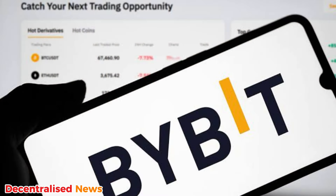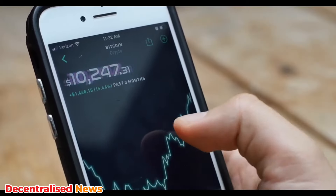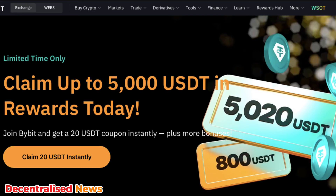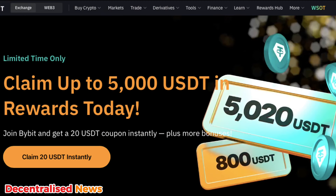Top of our list is Bybit, one of the most well-known platforms for derivatives trading, offering new users a signup bonus of up to 5,000 USDT. This is earned through completing various tasks like depositing, trading, and using the platform's features. Additionally, Bybit also offers a 20 USDT no-deposit coupon for users who sign up and complete basic steps like ID verification. Check out the link down below.